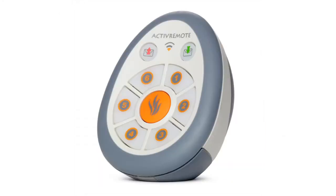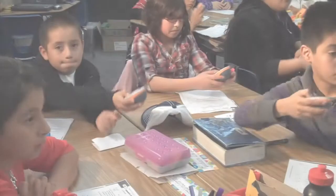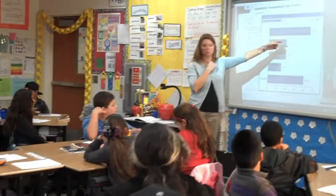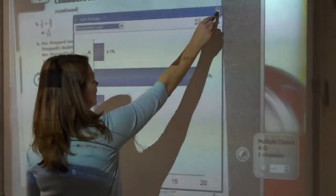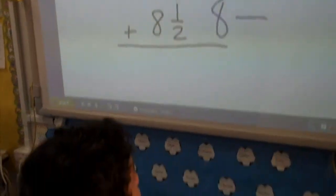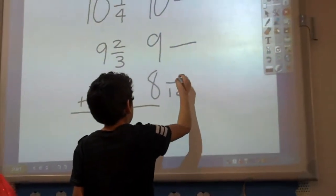When interactive boards are used with the voter units and cordless slates, they become a very powerful learning tool. Voter units give the teacher instant feedback on how well a student understands a lesson. Teachers can also use cordless slates to write on the board from anywhere in the classroom, and students are also engaged by writing on the interactive boards. Software that comes with the board easily allows teachers to create new lessons with sound and animated graphics.